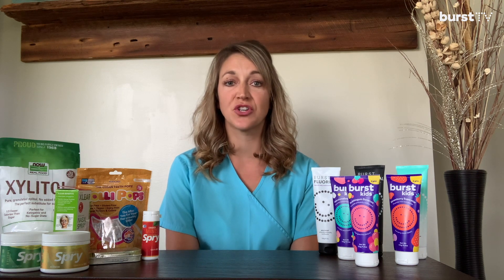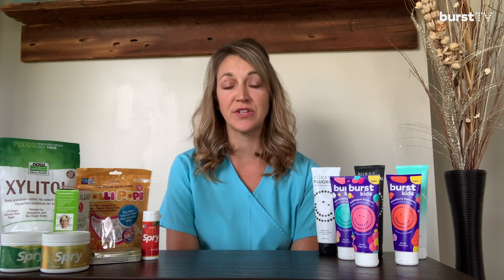On this episode of Burst TV, we are going to dig a little deeper into the benefits of xylitol and how you can incorporate it into your daily routine for a healthier mouth. Xylitol is a natural sugar substitute that comes from birch trees and fruit.